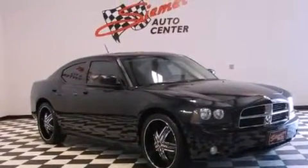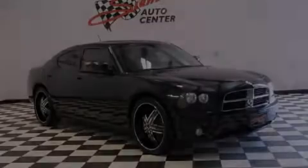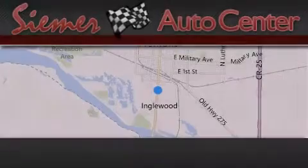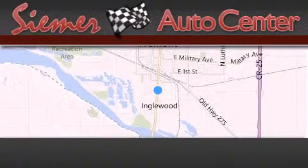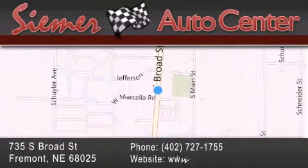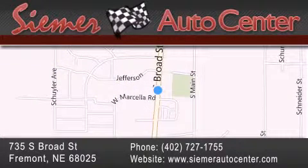This vehicle is sure to sell fast. Call and arrange your test drive today. Siemer Auto Center is located at 735 South Broad Street in Fremont. Our goal is to exceed all of your expectations to ensure that you'll return for future visits.